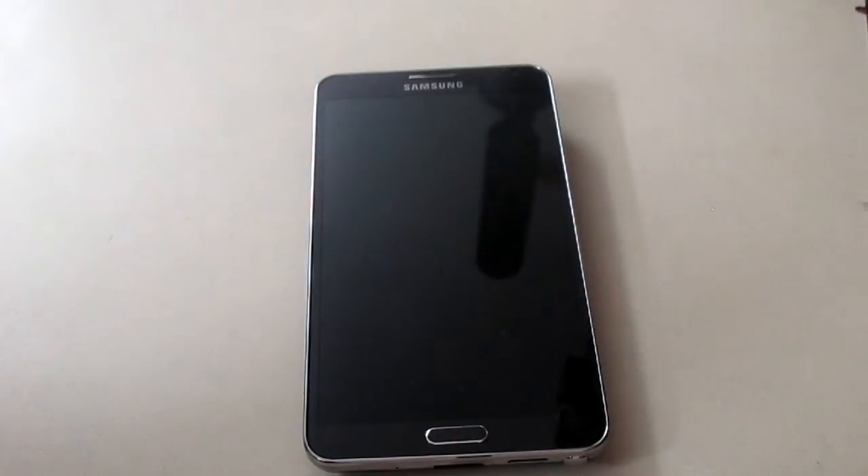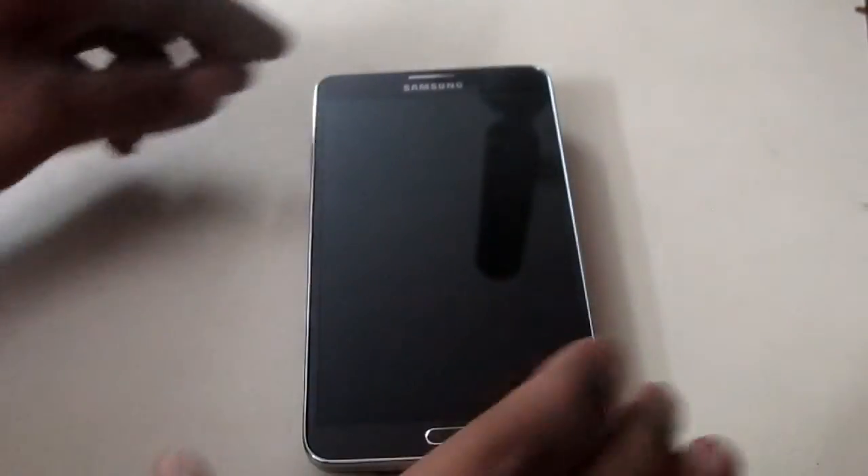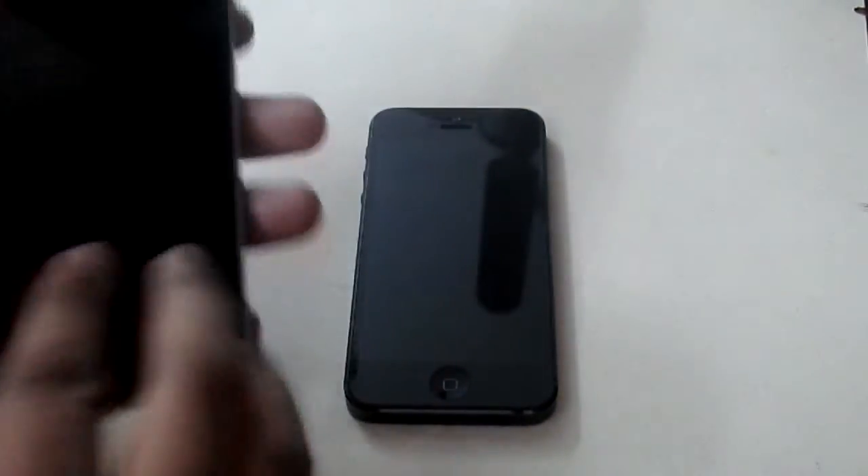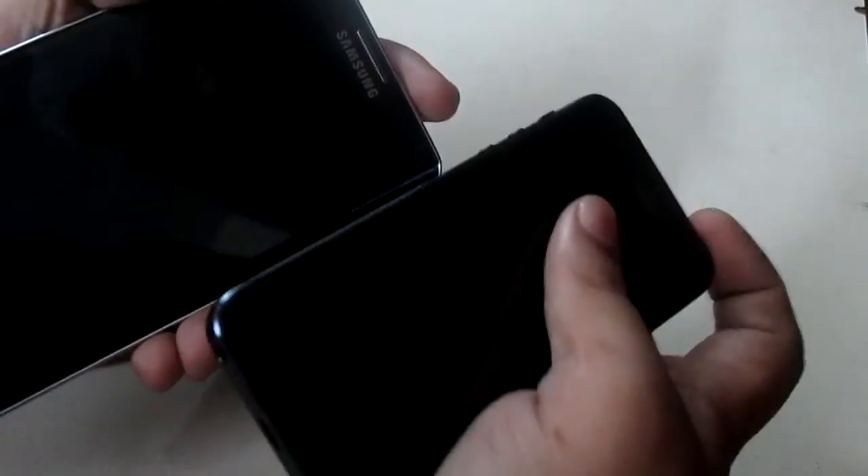As you can see I have my Samsung Galaxy Note 3 and my iPhone 5. I have turned both devices off and I will be turning them both on at the same time. So let's do it.